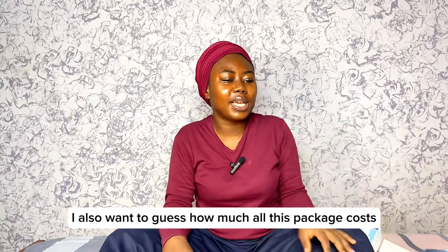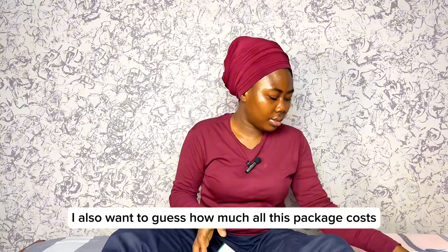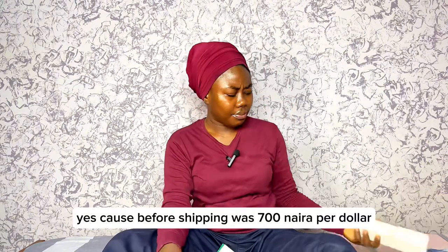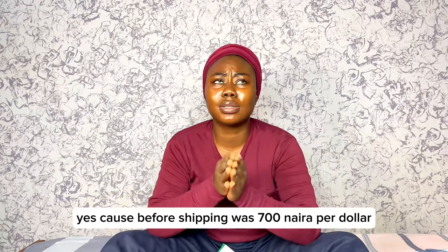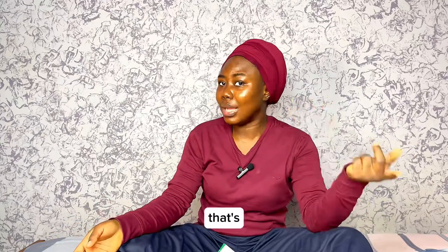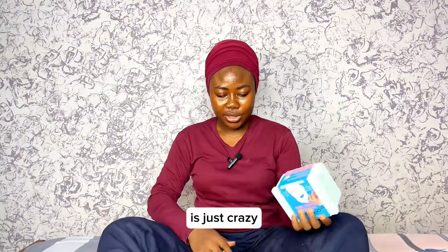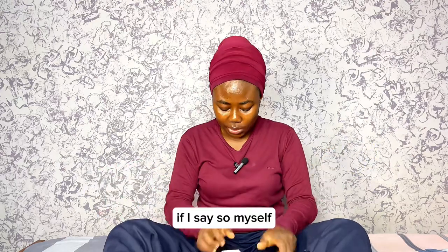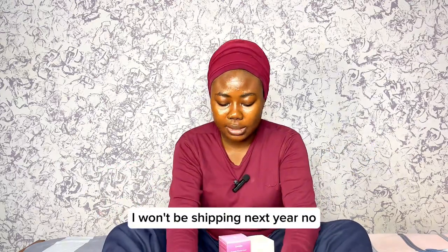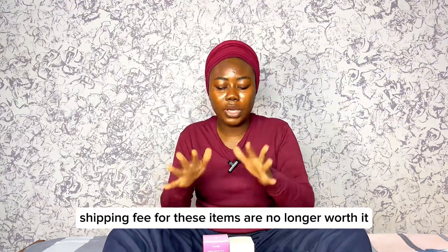I also want you to guess how much all these packages cost. Because before, shipping was 700 naira per dollar — and that was $80 for a shipping company I used before, which I don't want to give free promo. It's just crazy. If I'm being honest, I won't be shipping next year. I'm going to look for a way around it, because this shipping fee for these items is no longer worth it for me.